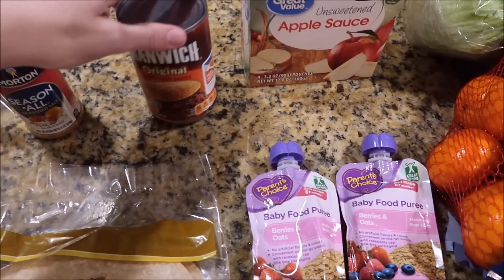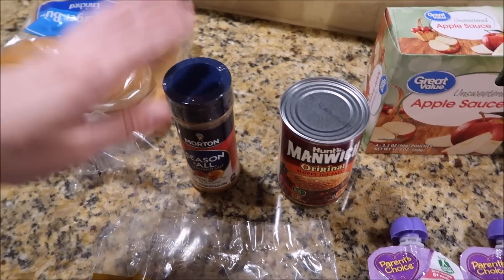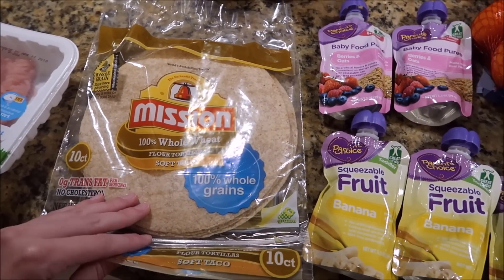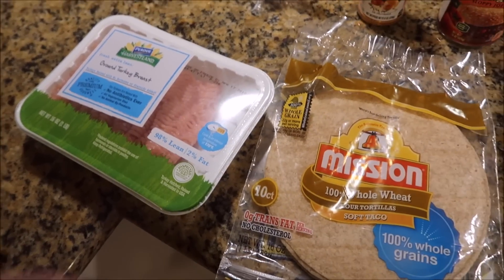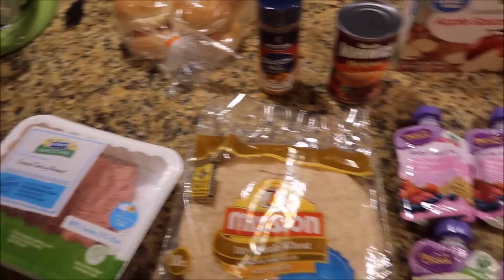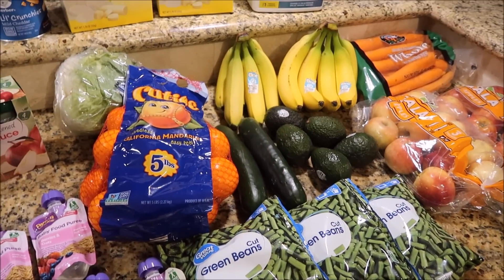Also got some Manwich mix for sloppy joes, some seasoning, and hamburger buns for the sloppy joes. Also got some whole wheat tortillas — we really like those. And also got some ground turkey. I know I have a lot of ground beef, but I also want to incorporate some turkey into our diet. So that is everything I got at the store today. I hope you guys enjoyed, and I'll see you in the next video.